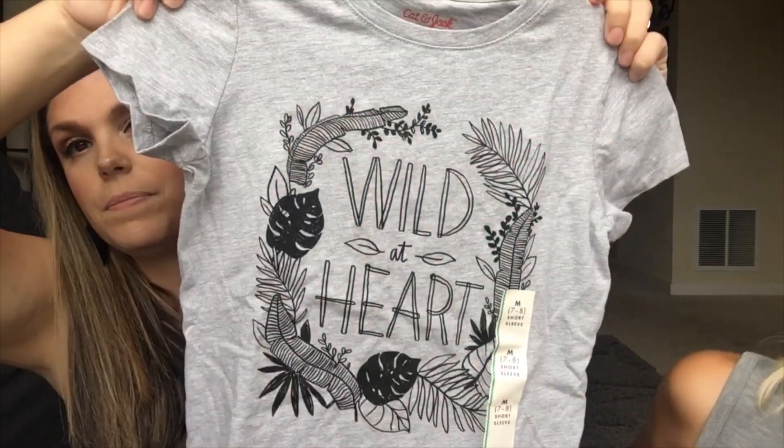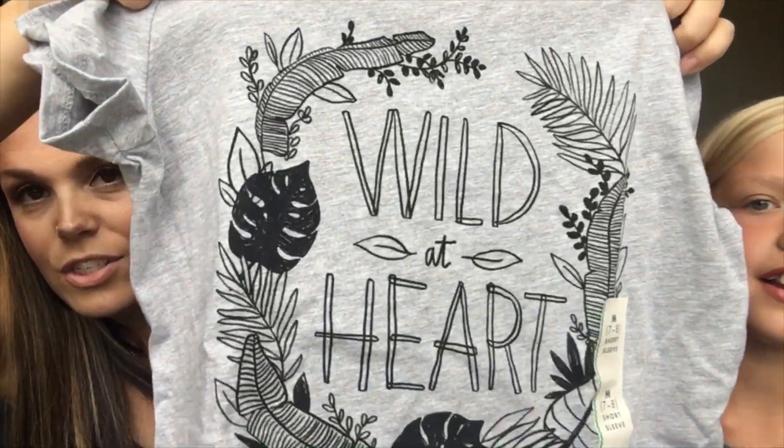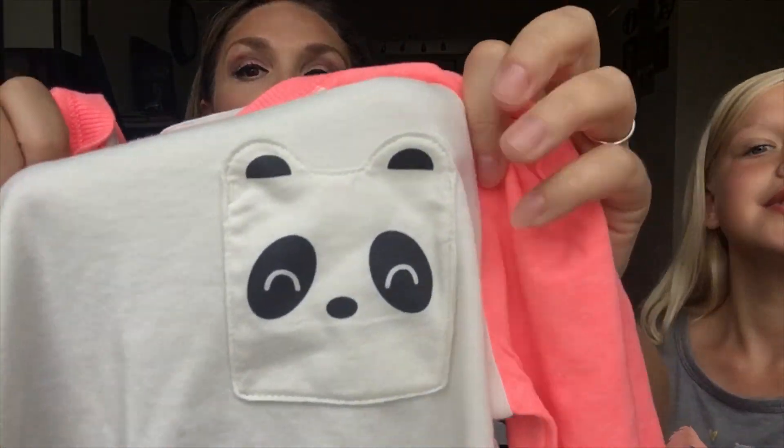The rest of the clothes are from Target. First is a gray t-shirt that says 'Wild at Heart' with pretty leaves on it. Next is a long-sleeve shirt with a coral orange color and a little pocket with a panda on it — she thought that was so cute. It's really soft and plain on the back.